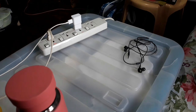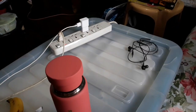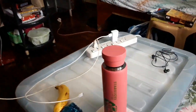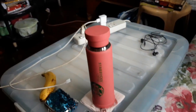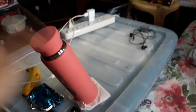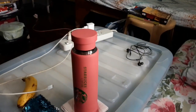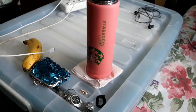Sa bedside table ko nandito rin yung extension ng saksakan ko para sa charger ko, para sa electric fan ko, at kung ano pa. And then I also have here the tumbler, para just in case mauhaw ako. And then headset — dito ko lang nilalagay yung kadalasang gamit ko.